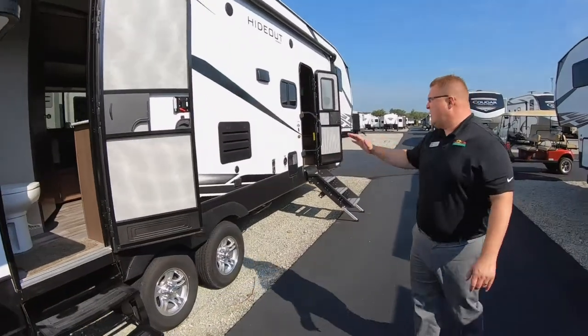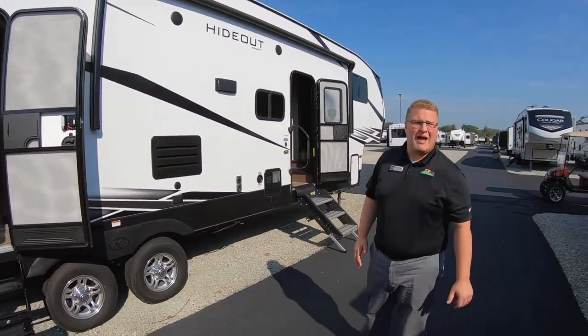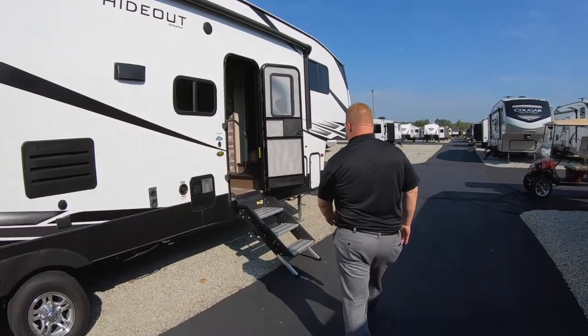A little bit more on the outside — this does have two entrances and does have a bath and a half as well. So we'll step on inside.